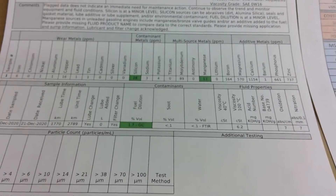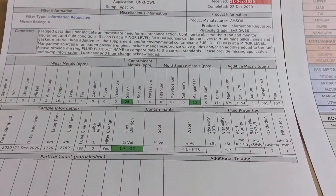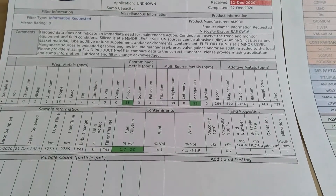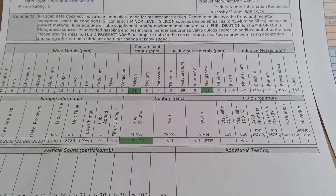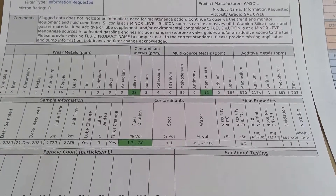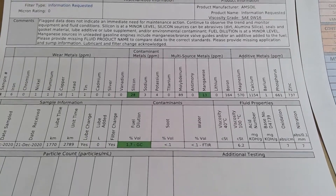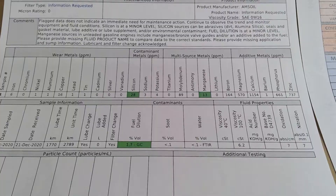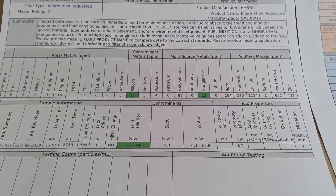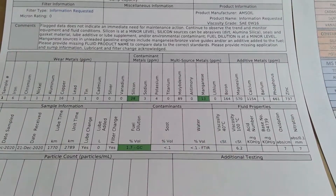This is my third oil analysis from this engine and this vehicle. As you can see on the bottom left, when I took that sample, the vehicle itself only had 2,800 kilometers — 2,789 to be specific — and the oil life only 1,770, so that means just a little over 1,000 miles.